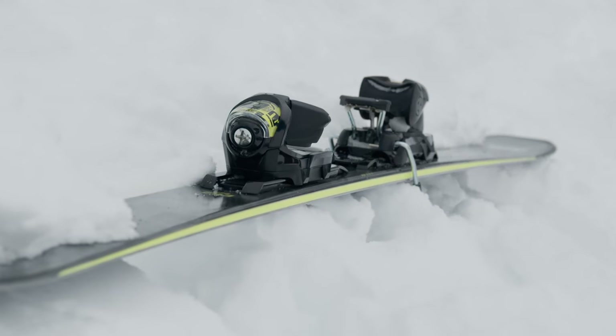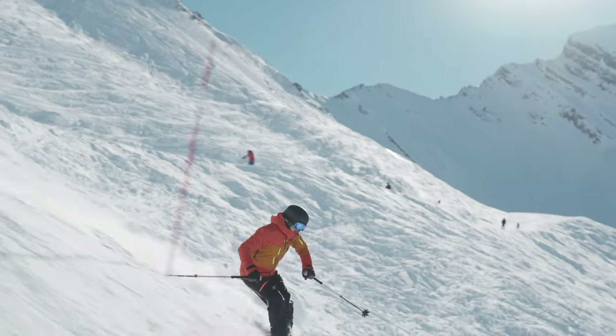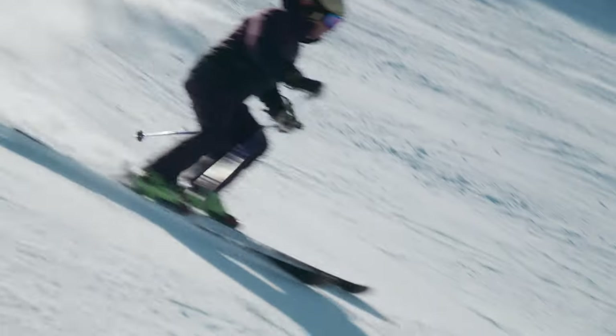All of that comes together to excel on-piste, but it also means when you step off the piste and it gets chopped up, a bit cruddy, a bit firm, that ski is there to support you and give you stability. It doesn't matter if you're ripping short turns or doing nice long carving turns off the side of the piste. A fantastic all-round narrow-width all-mountain ski.